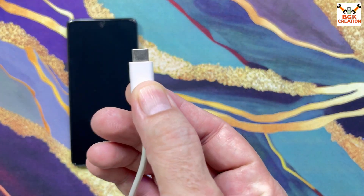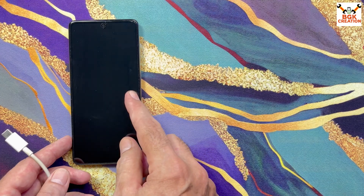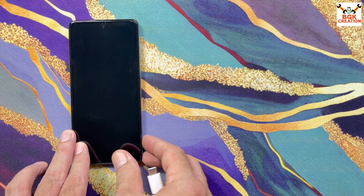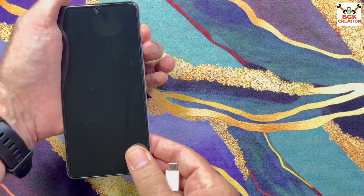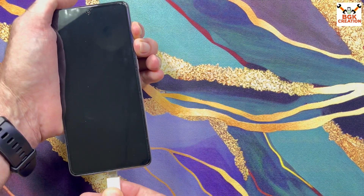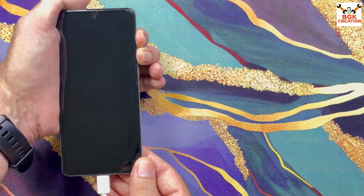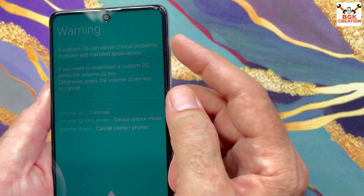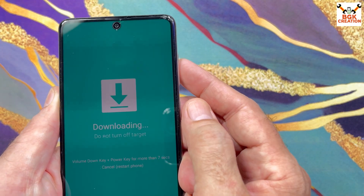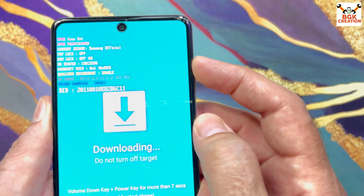Once you have done these things, power off the mobile phone. Always use a good quality data cable. Check that the other side of the cable is connected to the computer. Make sure the phone is totally powered off. To boot into Download/Odin mode, press and hold the Volume Up key and Volume Down key, then connect the cable — the warning screen will appear. Release both keys, then press Volume Up once to boot into Odin mode.